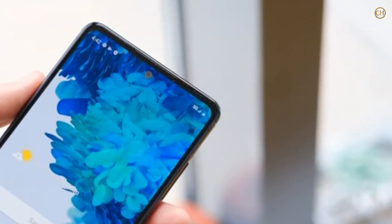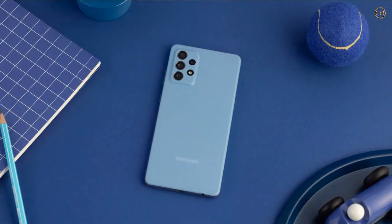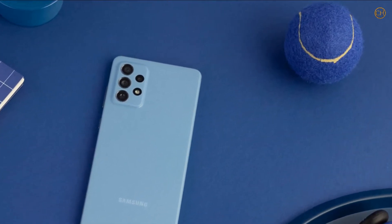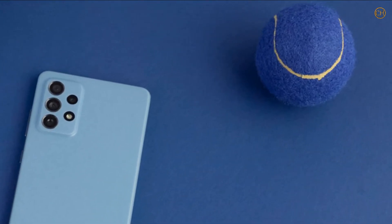Below you'll find full details of all the Samsung Galaxy A72's specs and features, along with information on where it's available and how much it costs. The Samsung Galaxy A72 was announced on March 17, 2021, and it's available now in the UK, while Australia will get it from April 9.